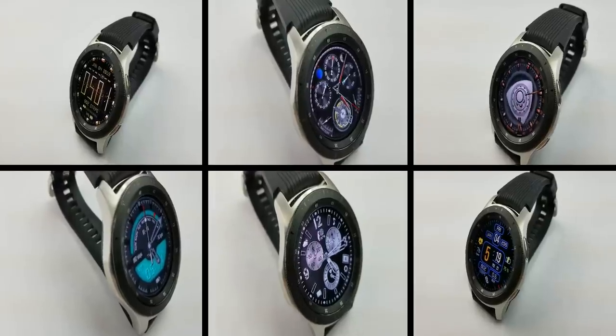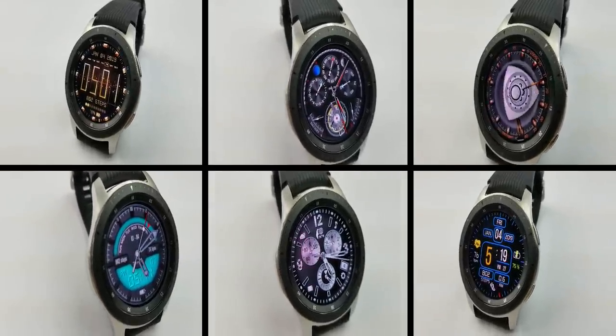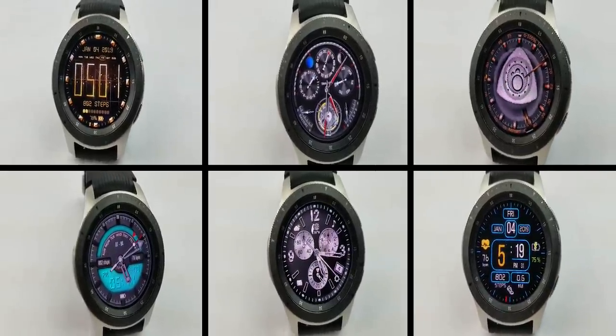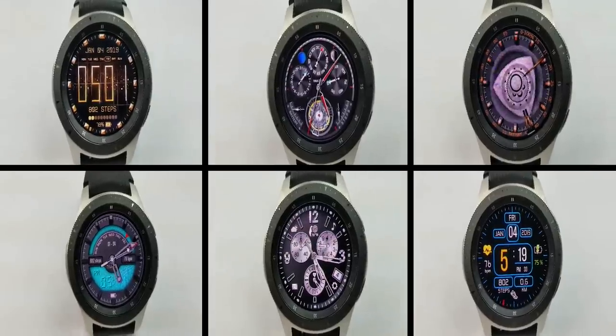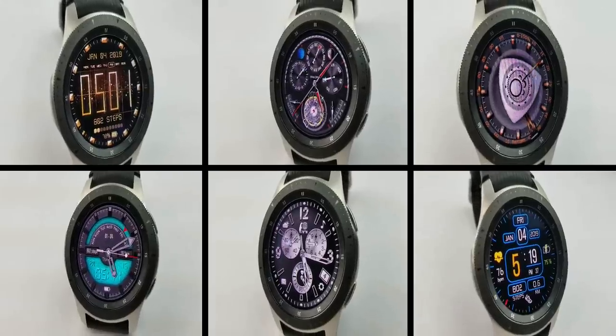That's a quick recap of the watch faces you can pick up for free right now. Keep in mind some of these promos could end at any time, so grab them before they disappear. Enjoy the rest of your weekend, thanks for watching, and I'll catch you in the next episode — take care.